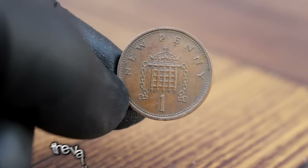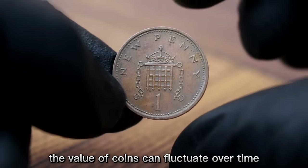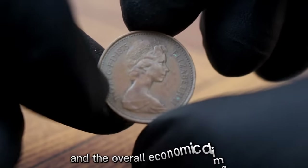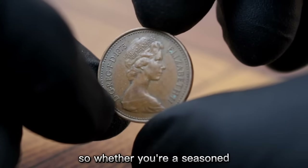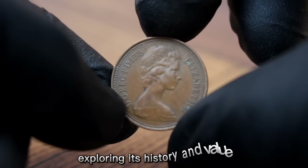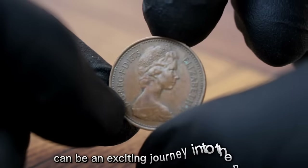The value of coins can fluctuate over time due to various factors including changes in demand and the overall economic climate. Whether you're a seasoned collector or just stumbled upon a vintage coin, exploring its history and value can be an exciting journey into the past.